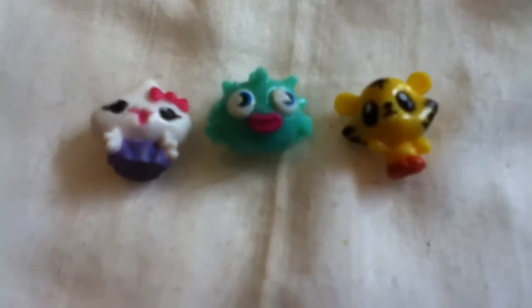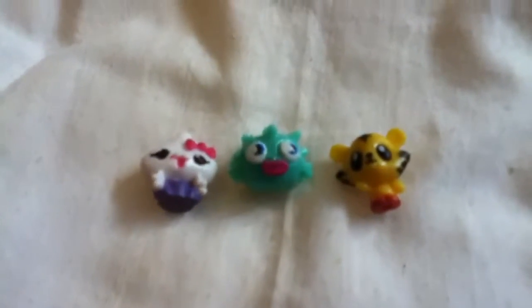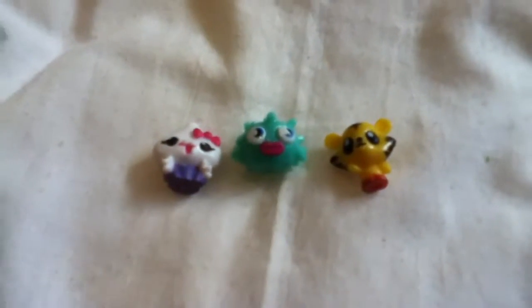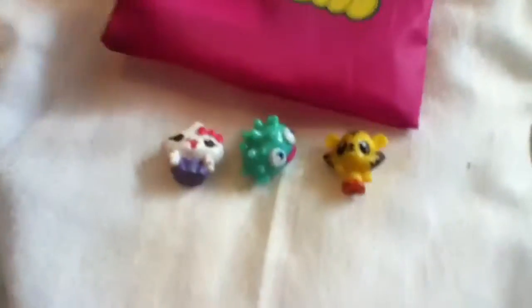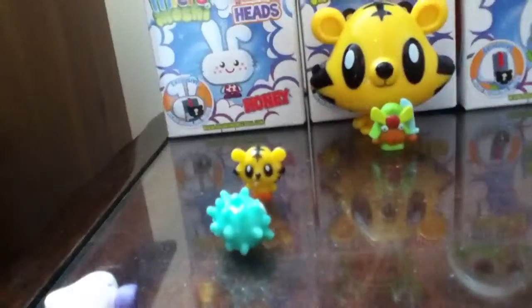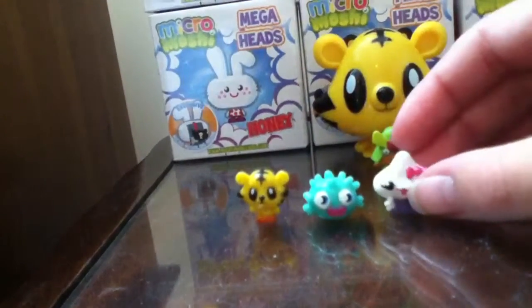Hi guys, Holly from Holly Moshi Monsters here and this is going to be a video of my updated collection so far. These three are what I opened just now in the Micro Moshi collector's bag — I've got the bag here. I've got Blurp, which is a squishy one, and Kissin' Jeepers are just normal, so they can go there for now.